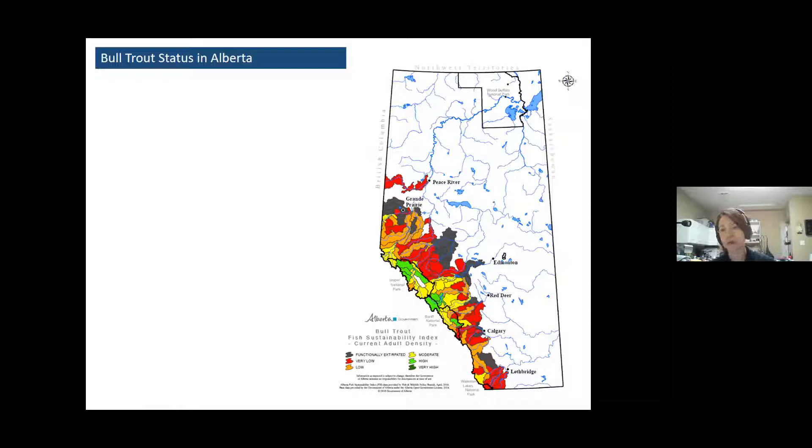Fortunately for fisheries managers and people who care about species recovery, we do have a finer scale understanding of population status through the Bull Trout Fish Sustainability Index, which is like a report card for bull trout. This map is color-coded: green is good, red is bad, black is really bad — black means we've lost the population from that watershed.